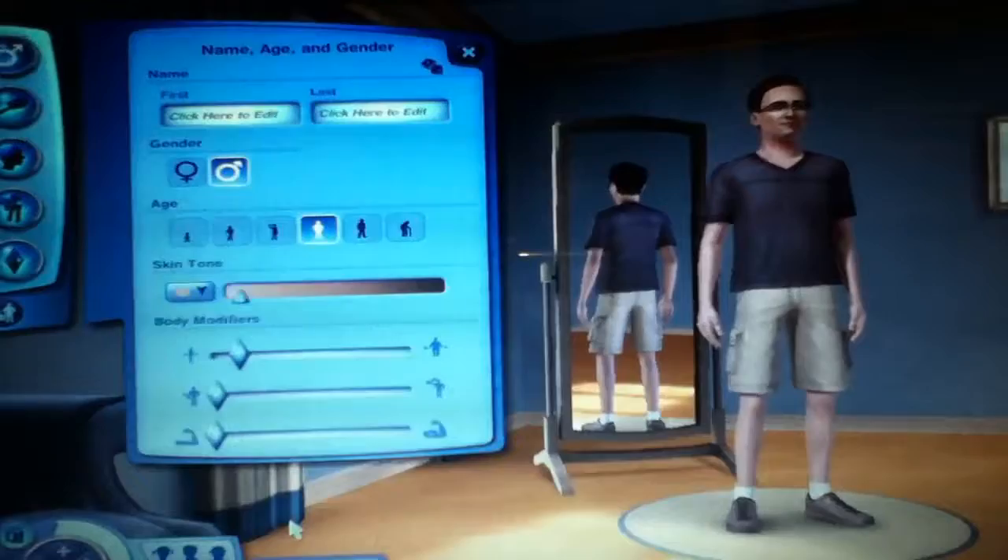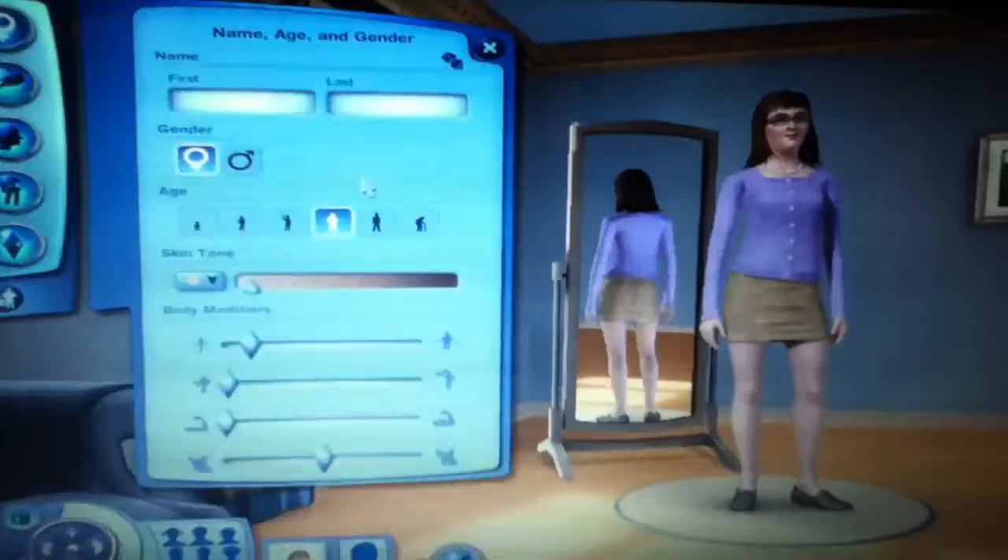Hey guys, it's Marissa and we're going to talk about making our Sims and moving into her house.